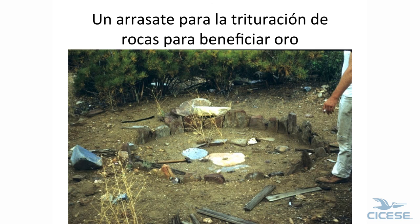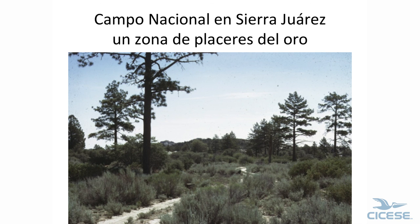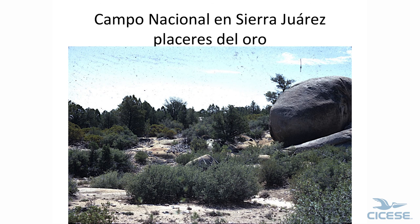We're getting close to the end. This is an arrastra where they take the gold ore, put it in here, pull the heavy stone over it to grind it, and then pan it for the gold. There's a gold mining area up in Sierra Juarez — this is Campo Nacional. Back then wages in town were 40 pesos a day, in camp about 30, and these guys worked for 15 to 20. Mostly Yaqui Indians.